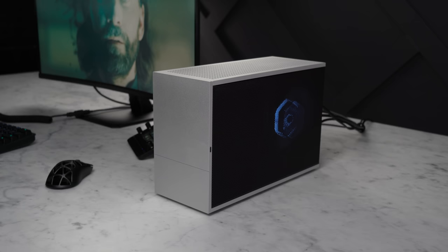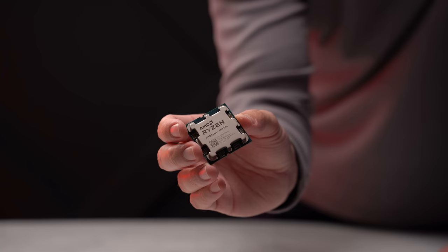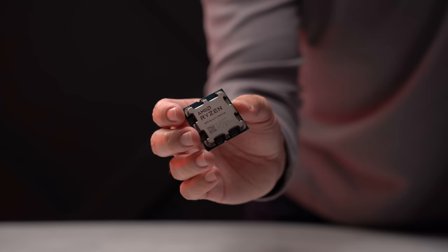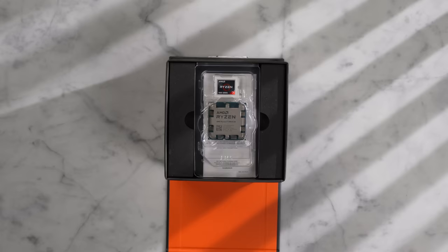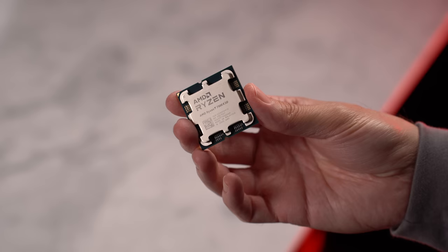Some pricier CPUs, like the 7950X 3D, might be considered a more well-rounded chip when you factor in performance and productivity tasks, but that comes with a much steeper price at $700, whereas this 7800X 3D retails for $450, but it's also been on sale recently for under $400. I suspect there will be some good deals on the CPU during the Black Friday sales this month as well.